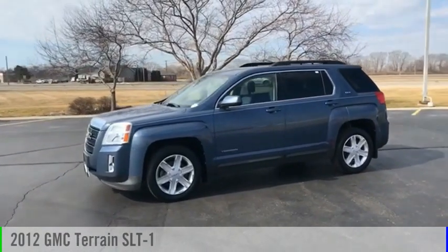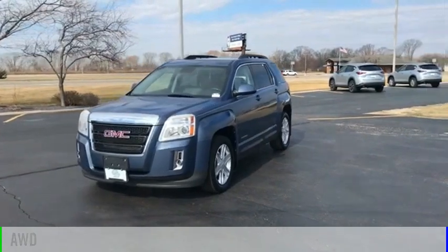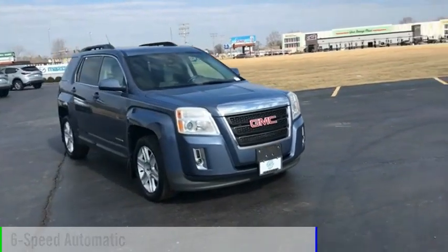Take a ride in a 2012 Terrain. This vehicle is powered by an all-wheel drive, six-cylinder, 3.0 liter engine and comes with a six-speed automatic transmission.